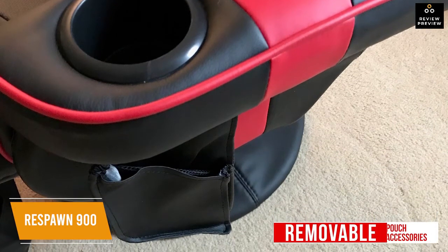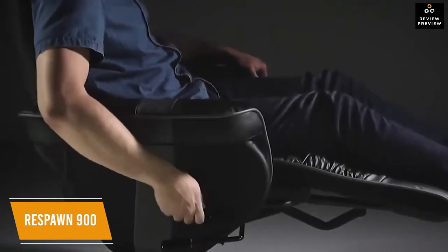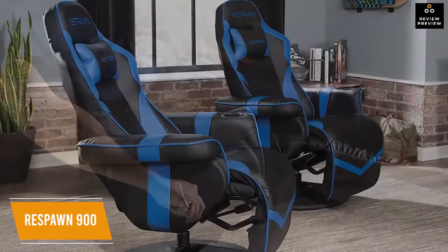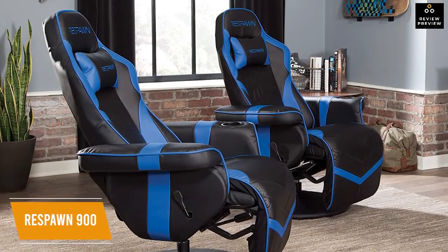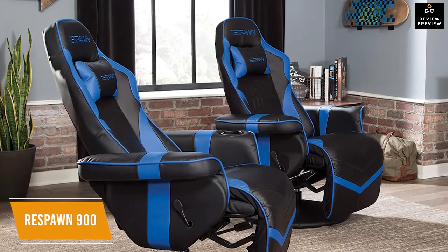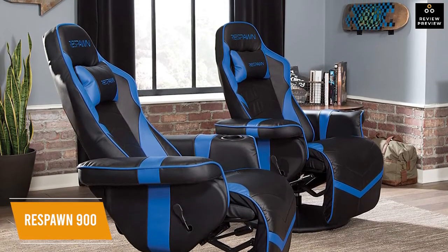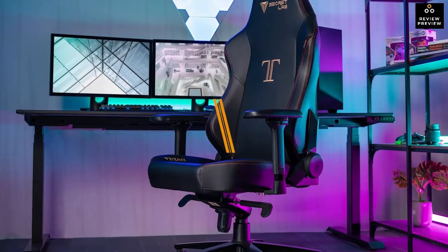The pedestal base provides sturdy support so you can recline and extend the footrest easily and with confidence. The Respawn 900 earns its spot as the best recliner gaming chair thanks to its streamlined one-piece recliner design that doesn't leave gaps — a comfortable, versatile choice if you want to game in style or relax and enjoy your entertainment.